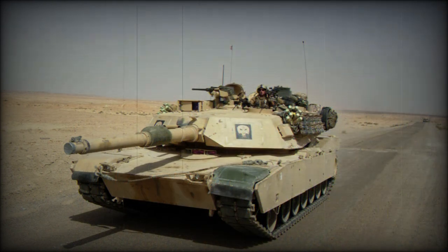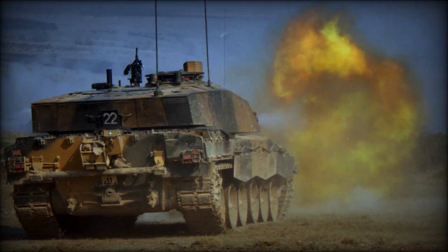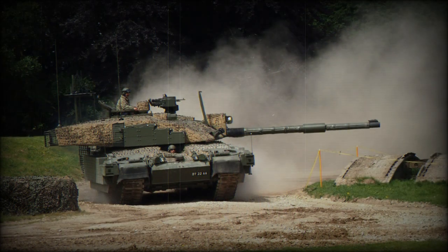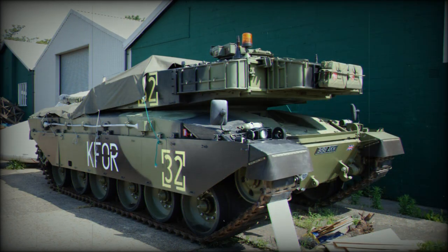The Challenger 3 uses an upgraded hull of the Challenger 2, with upgraded engine and suspension. The tank is fitted with a completely new high-tech turret and a new 120mm gun — specifically the L55A1 120mm L55 smoothbore main gun. This is a modernized version of the German Rheinmetall RH120 tank gun, used on the German Leopard 2A6, 2A7, and the Turkish Altai.